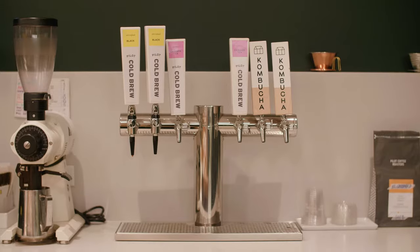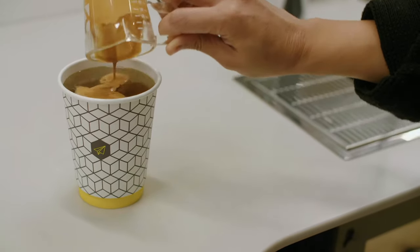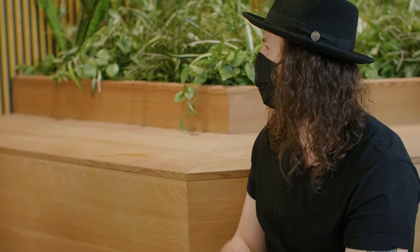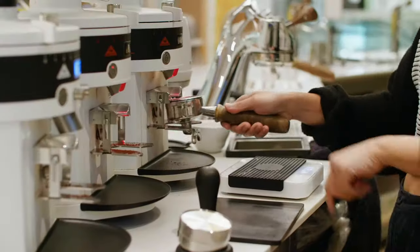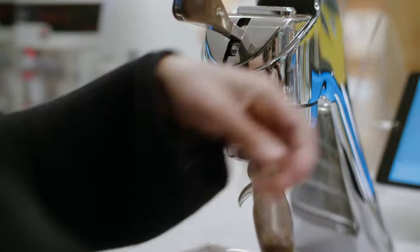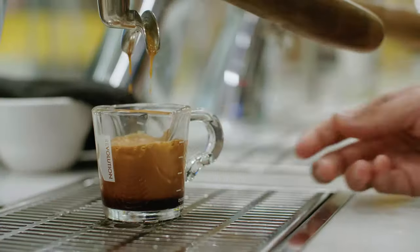Right now we are at our Manulife location in Toronto's Yorkville neighborhood. For the people at home who have never been to Pilot Coffee Roasters before, what should they get? Our cold brew on tap — our nitro-infused cold brew is incredible, definitely a must-try. We also always have a lineup of single-origin espressos available that change depending on when you visit.